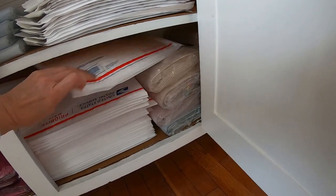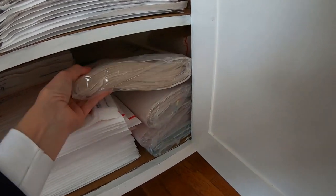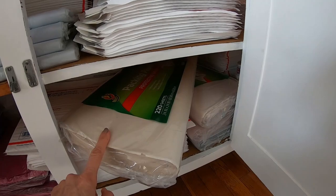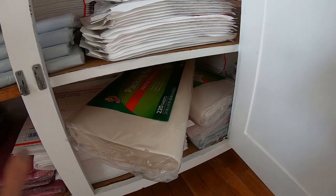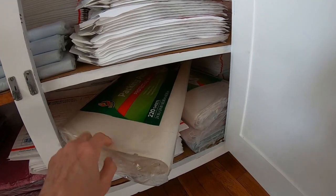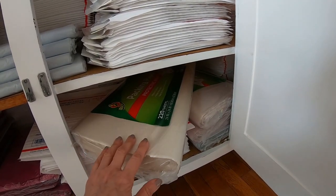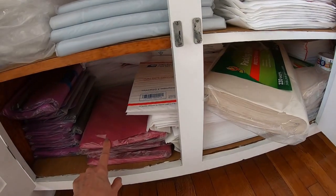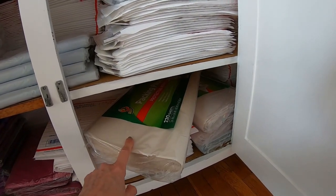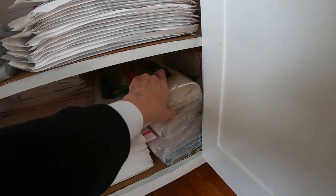Here we have Duck brand packing paper — I get these at Walmart. 220 sheets and I believe these are $15, so it works out to about $0.06 a sheet. I use these all day long, mostly for hard goods and once in a while to wrap shoes. If a pair of shoes can go in a poly mailer but I really want them protected, I'll wrap each shoe in tissue paper and then packing paper to make sure the shoe doesn't get damaged.